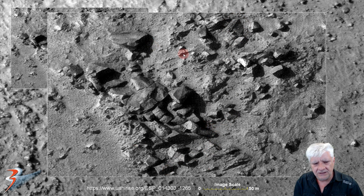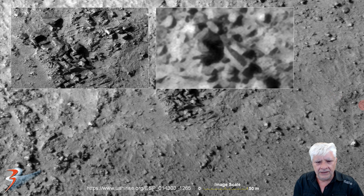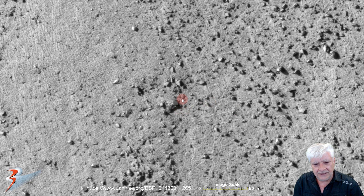So utter devastation in this area again, guys and girls. And there is the structure we checked out earlier. There's another disk that I found today as well, very close to this structure.